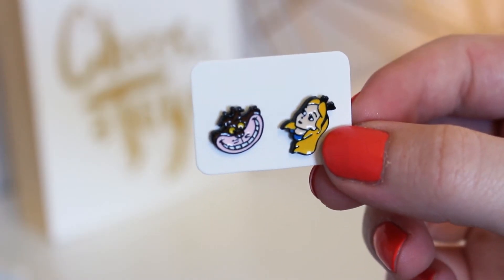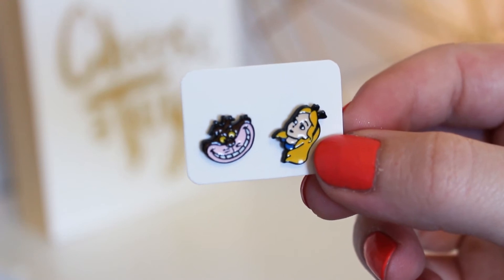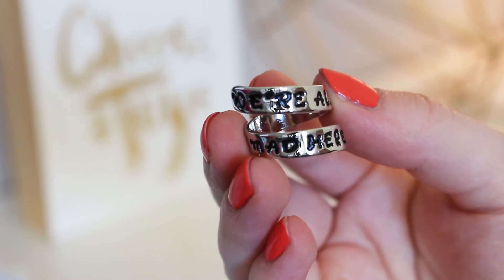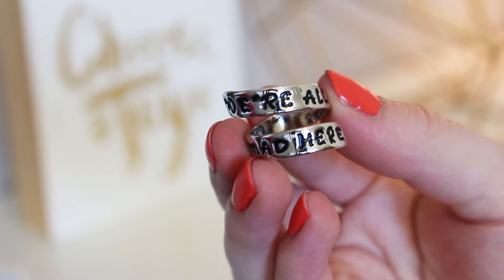Inside the bag there are some cute little earrings — little studs. One has cartoon Alice and one has cartoon Cheshire cat. Then there's a really twisty, almost stacked-looking ring — silver with black writing — and it says 'We're all mad here' written on one side, so you can actually read it all at once without having to twist it.